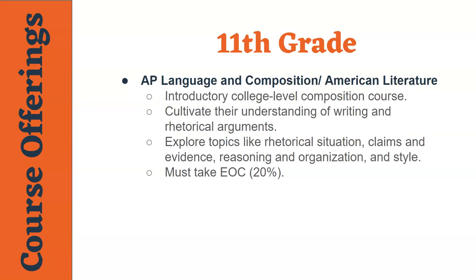Students who are on the advanced placement track will take AP Language and Composition/American Literature in the eleventh grade. This is a college level composition course, and it gives students the opportunity to receive college credit if they take the AP exam offered in the spring. Students in this course will also take an end of course exam that is worth 20% of their final grade.